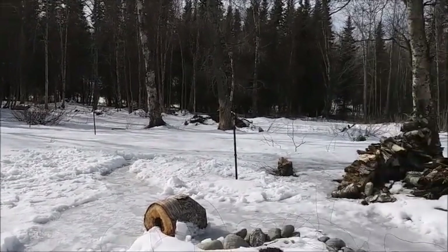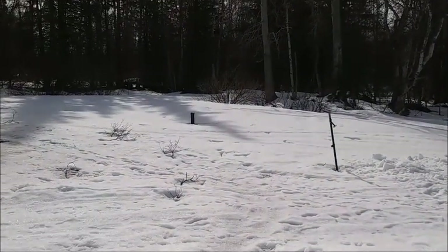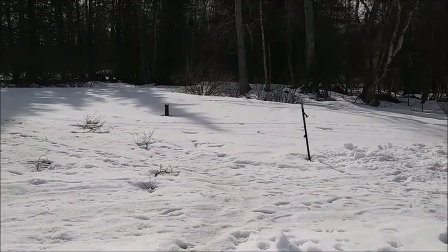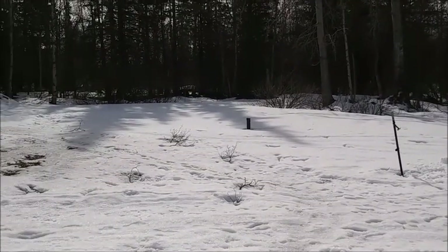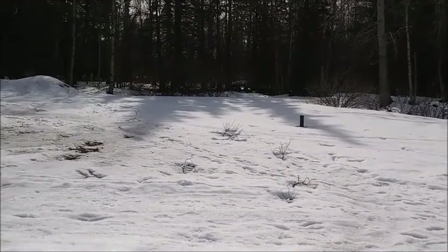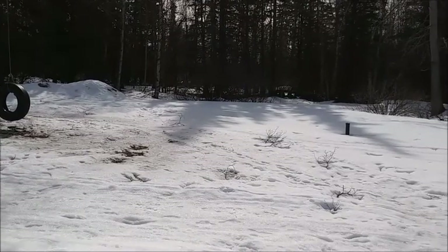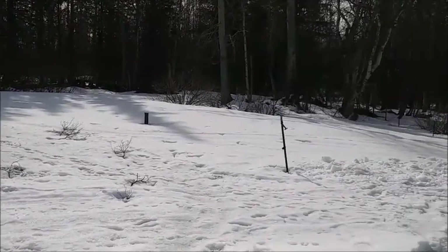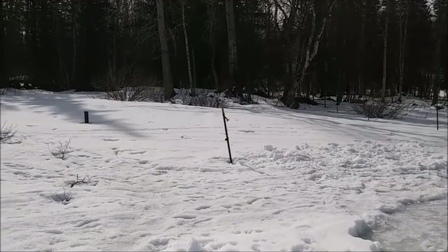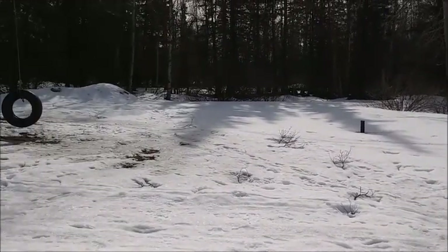We could put a chicken coop in that spot. All I see is my reflection on this screen, so I hope you're seeing something more than that. We could put a chicken coop to the right of the tire swing and have the run go this way. Not sure if that's too far from the house for predators.